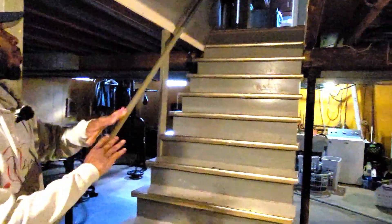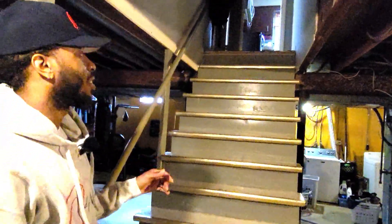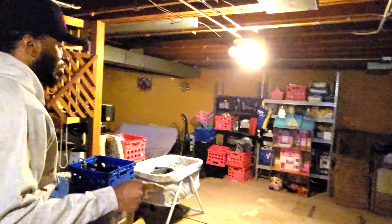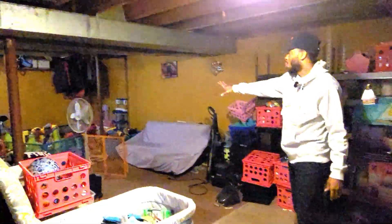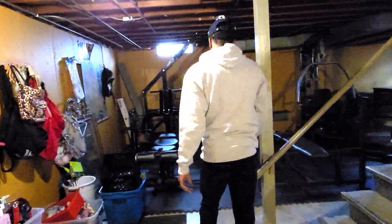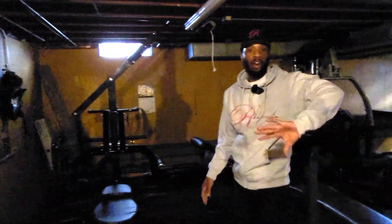Let's take a look at the basement. The first thing I notice coming down is the wide stairwell — plenty of space, you can fit couches, tables, whatever you need. One thing I would do is finish this basement because it's a very nice size space. I'd throw some carpet in here. The kids have their toy area over there, and on your right side when you come down you have a workout area.